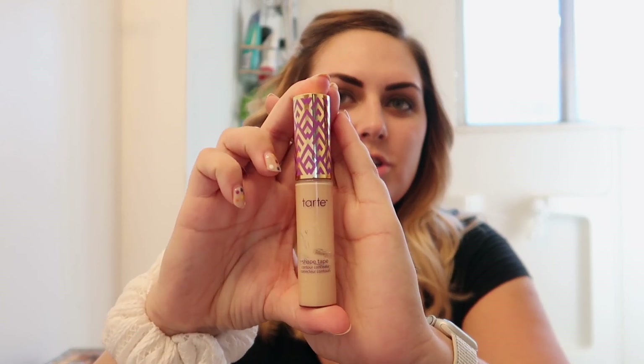Now on to foundation. We'll start with the concealer — I love Tarte Shape Tape. This one isn't a drugstore brand, but it's the best I've found for concealer. I put it under my eyes just to kind of brighten them up; it helps with dark circles. Sometimes I'll also use it to shape the top of my brow a little bit, and you can use it to cover any dark spots or pimples.